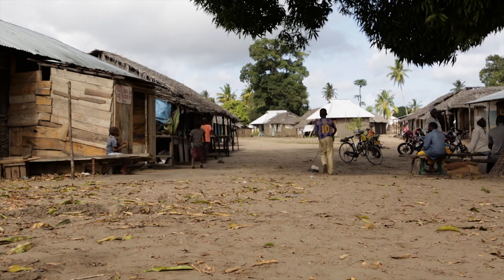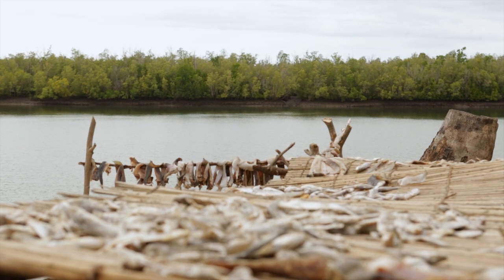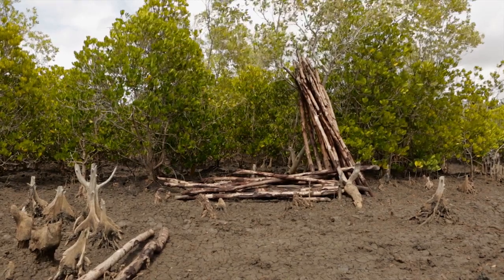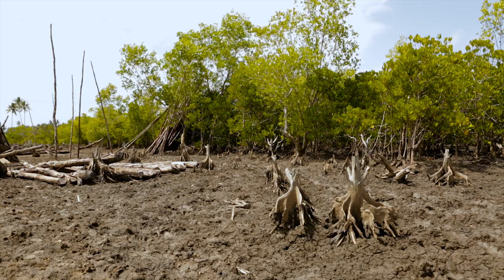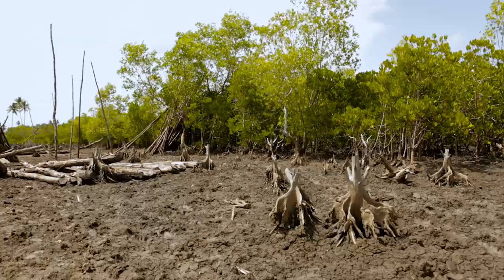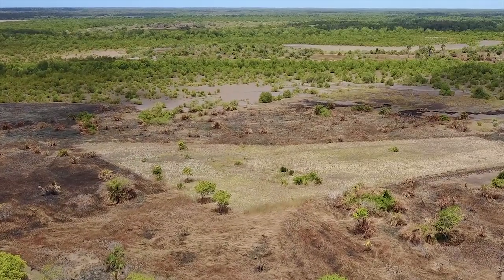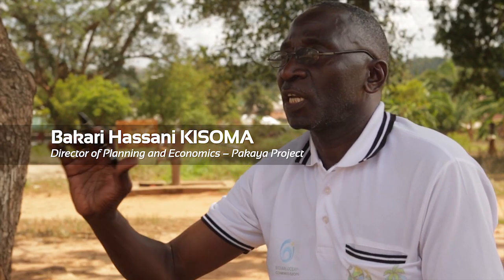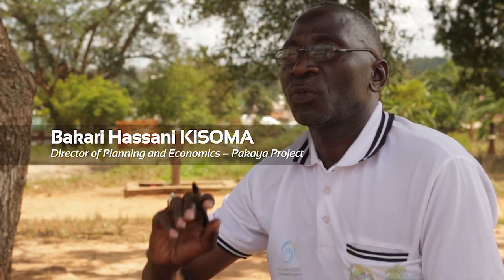The background of the Pakaya project is the poverty among the people in the Lufigi Delta. They entered the mangrove forest to cut it illegally for income, and they also entered the mangrove forest for expanding rice farms. This resulted in conflict between them and the mangrove authorities. So we established this project to promote sustainable conservation and utilization of mangroves and other biodiversity for the purpose of eradicating poverty and to bring about community development.